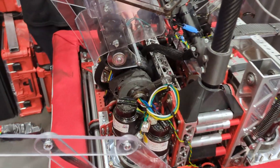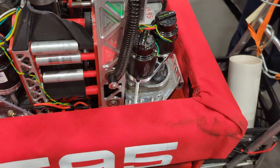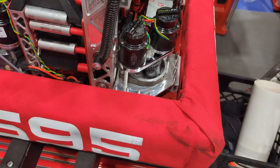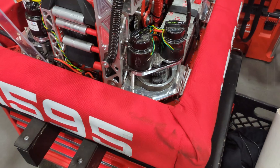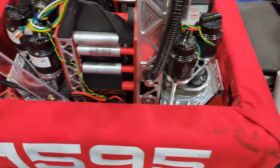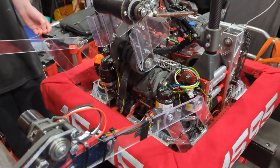We've got swerve drives with Mark IV Talon FX motors with L1 gearing to have a lot of torque, making our robot really fast so that it gets a lot easier to go around defense and move to the scoring elements faster.